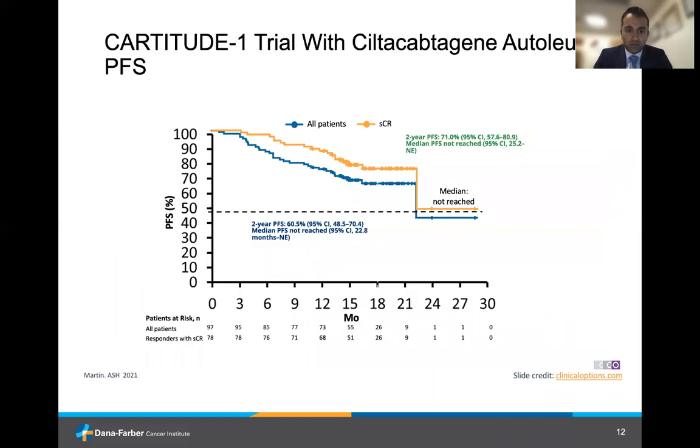In terms of PFS, the two-year PFS seems quite favorable at 60.5%, and the median PFS has not yet been reached. Patients who achieved a stringent CR showed even better outcomes, with a two-year PFS of 71%. In the absence of cross-trial comparisons, which we should be cautious about, the responses seem to be greater and the PFS longer in patients treated with Siltacel thus far compared to the Idacel studies.